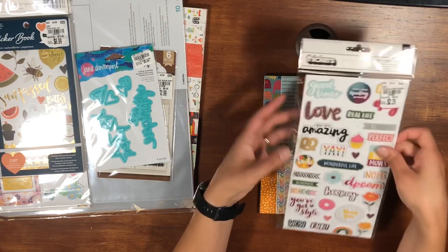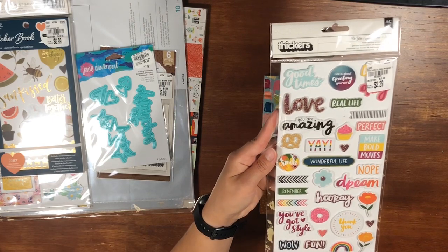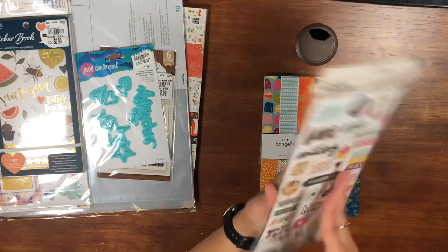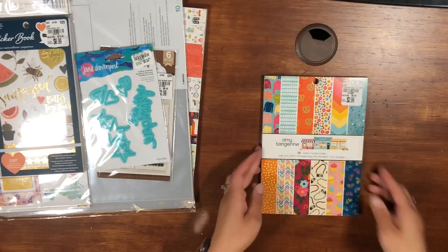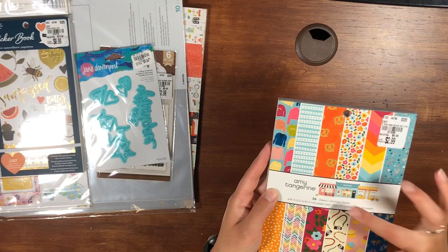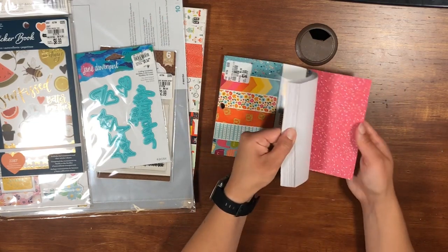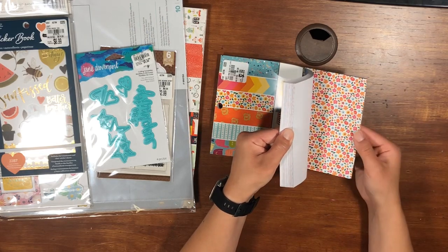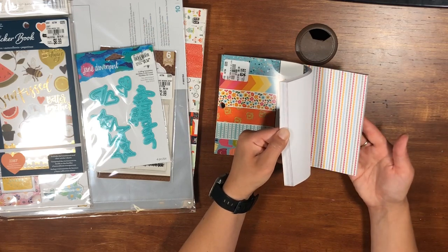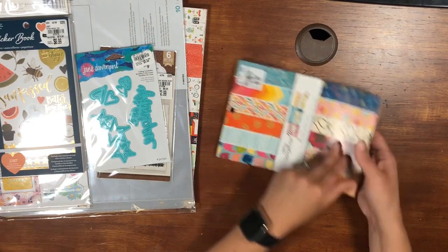Then the thicker alpha phrases — super fun, different sayings, two-sided with some glitter, for $2.29. And here is the Slice of Life 6 by 8 pad — you get 36 sheets for $2.99. It's got a fall feel with the sweaters and rich, deep colors. They're bright but rich, and I definitely plan on using this for some of my fall layouts.